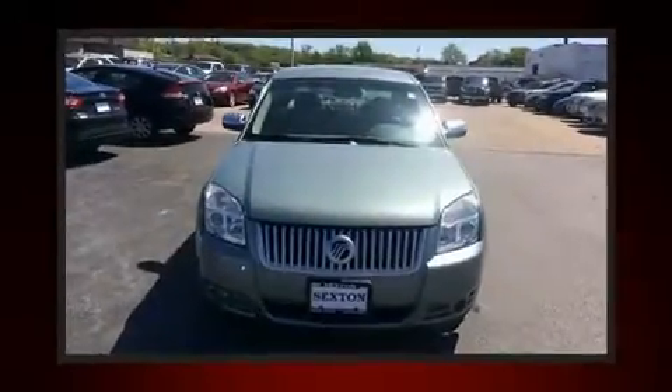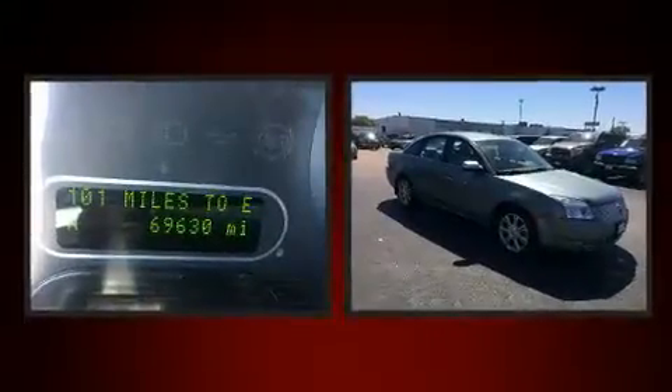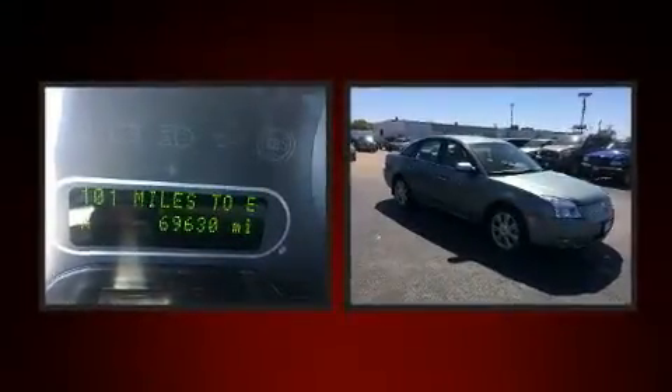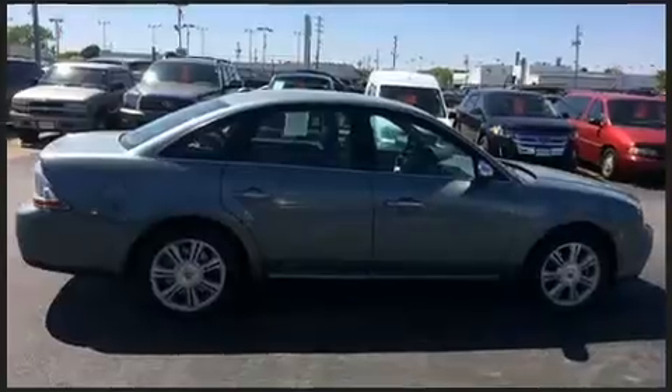Here's a great deal on a 2008 Mercury Sable. This four-door, five-passenger sedan still has fewer than 70,000 miles. Under the hood, you'll find a six-cylinder engine with more than 250 horsepower, providing a smooth and predictable driving experience.